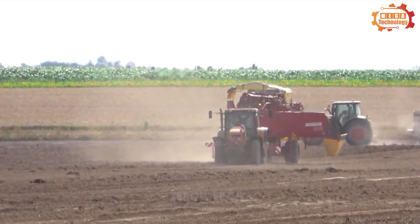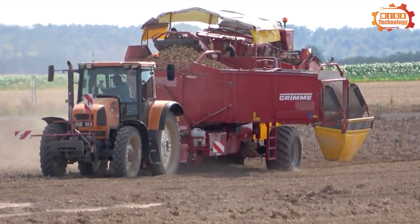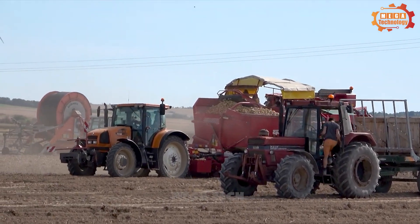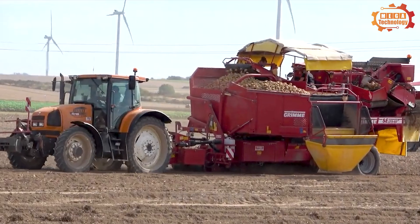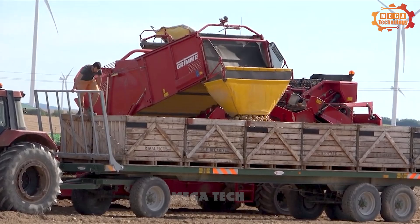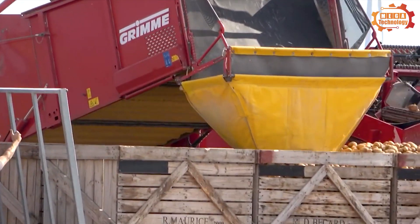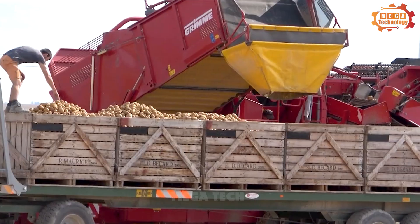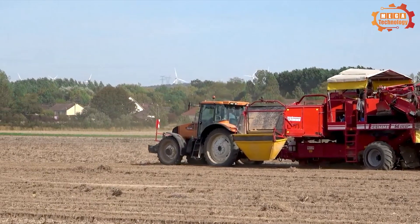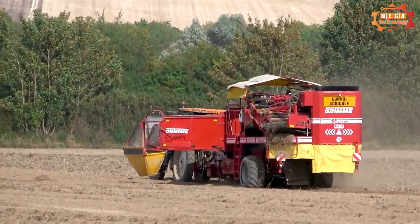Next is the potato cleaning part, responsible for removing soil, rocks and impurities from the potatoes. Finally, there is the potato transportation department, responsible for transporting potatoes to the gathering place. Fast harvesting speed of 2.5 to 4.5 hectares per hour is also an advantage of this machine. The Grim GL860 is the king of potato harvesting equipment.